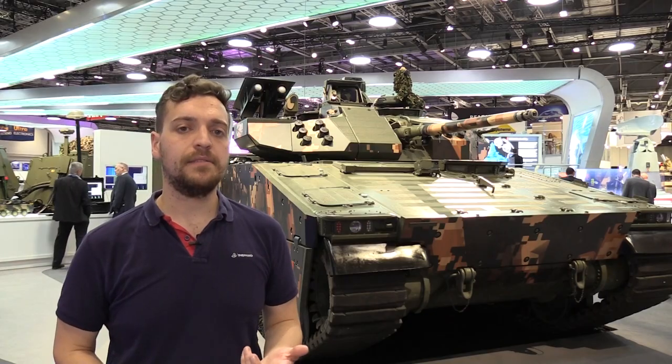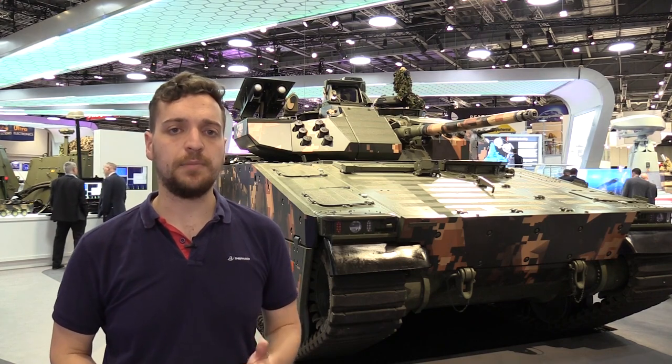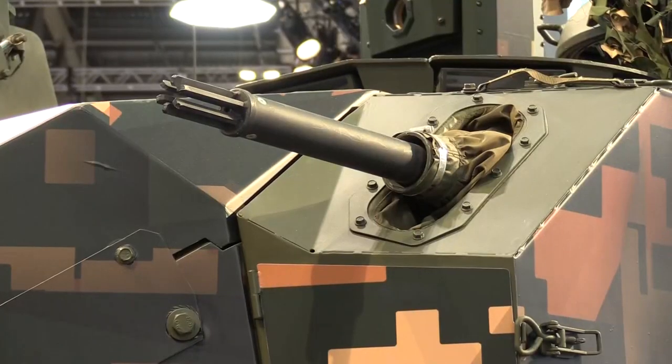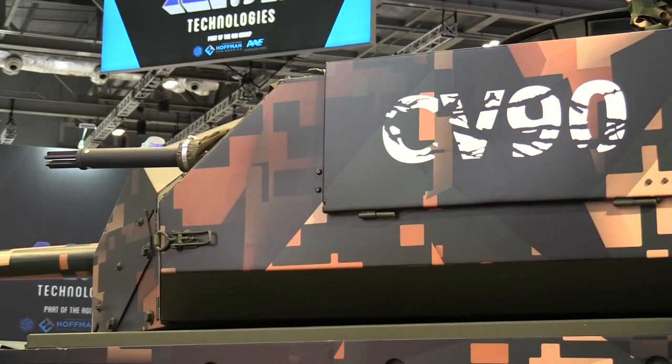You also have anti-tank missiles — in this case the Spike LR — and you also have a coaxial machine gun on the left-hand side, which is a 7.62mm machine gun.